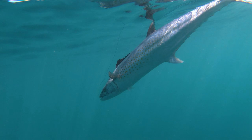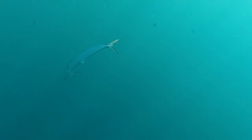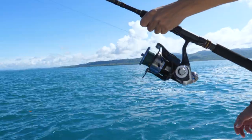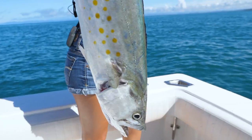Right there on the surface. Another mackerel coming up. Taking drag. Look at that. Louisa, you're killing it.